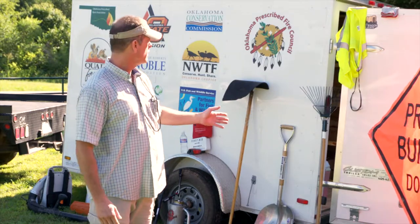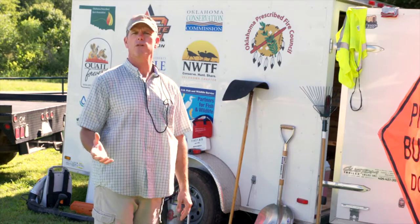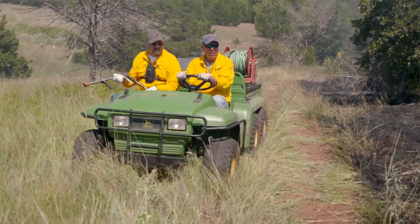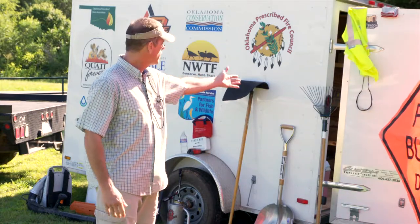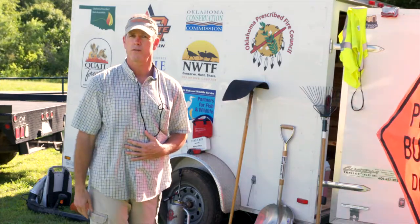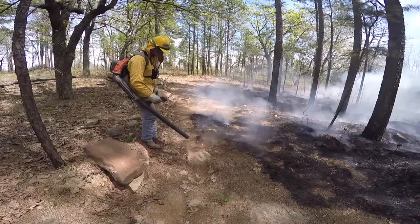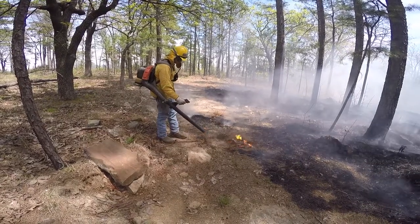I usually end up in the Gator, which has a 100-gallon sprayer on the back — one driver and one person manning the hose. I assign another member to the shovel, another to a flapper, another to a rake. These are all tools used to either put out fire or speed up the process. A lot of members also like to use the blower, which you can use to push fire or stop and put fire out — it's a very handy tool.